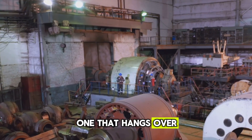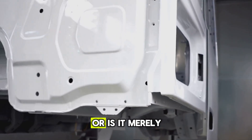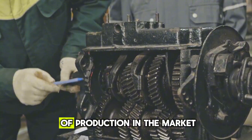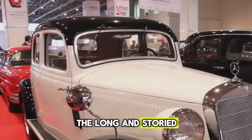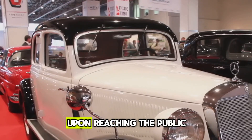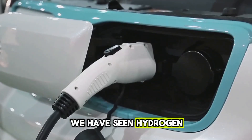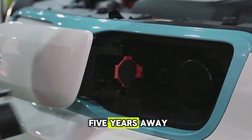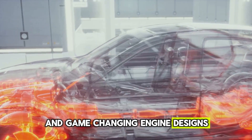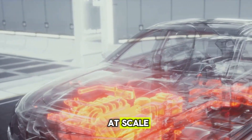But a big question arises — one that hangs over every major technological announcement. Is this truly the future of the EV industry, or is it merely another ambitious corporate promise destined to be diluted by the harsh realities of production and the market? The long and storied history of the auto industry is littered with revolutionary concepts that, upon reaching the public, failed to deliver on their initial earth-shattering hype. We have seen hydrogen fuel cells perpetually remain five years away, revolutionary battery chemistries that never scaled, and game-changing engine designs that were quietly shelved after proving too complex or costly to manufacture at scale.